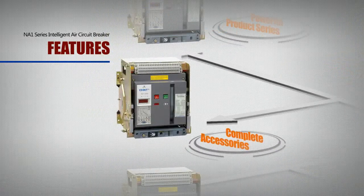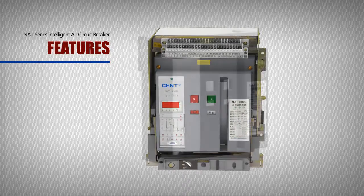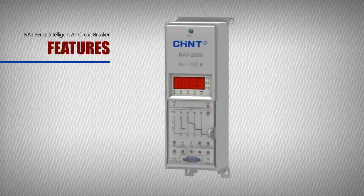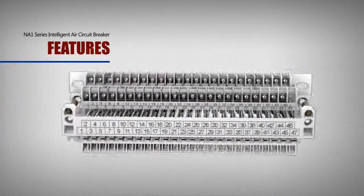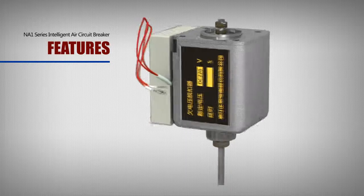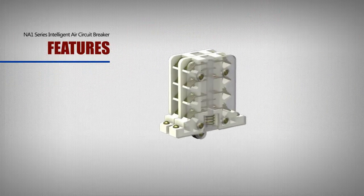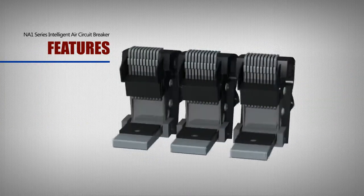Complete Accessories: The NA-1 product has complete accessories including case, intelligent controller, operating mechanism, secondary plug connectors, close electromagnet, under-voltage release, shunt release, auxiliary contacts, contact system, arc extinction chamber, etc.